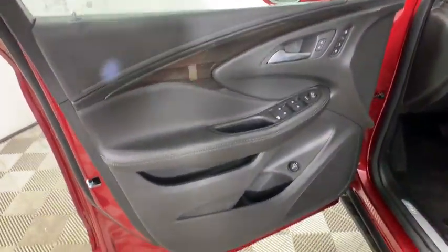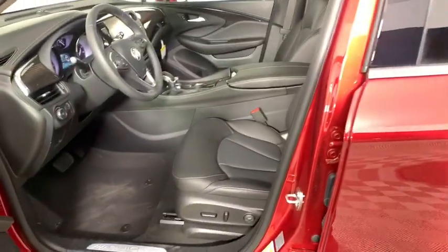Heated front driver and passenger seats, electronic stability control, compass, trip computer, power windows, rear window defroster, security system, and brake assist.